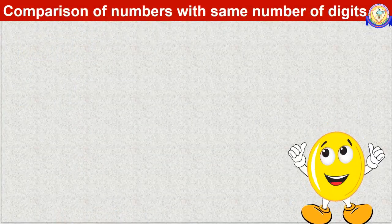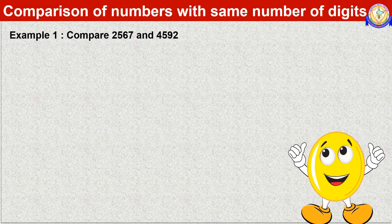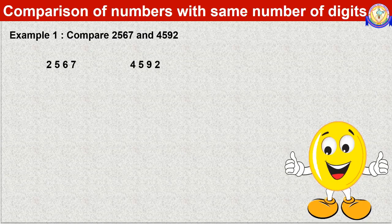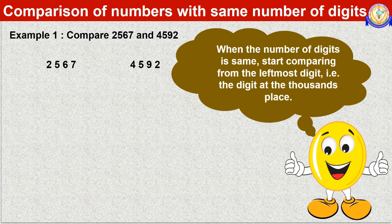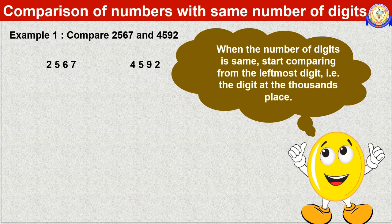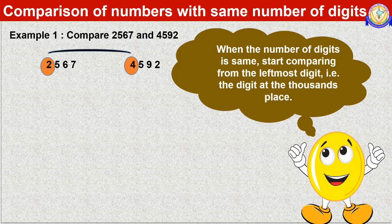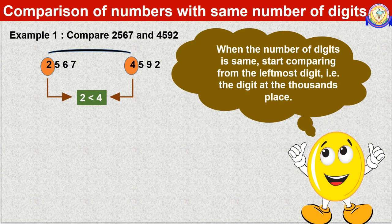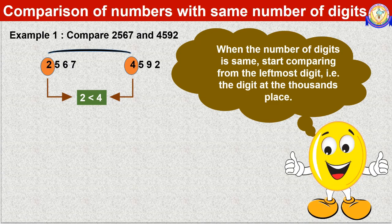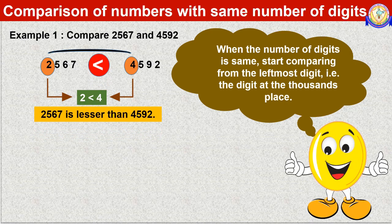Now let us learn to compare numbers with the same number of digits. Compare 2567 and 4592. Both numbers have the same number of digits, that is 4. When the number of digits is the same, start comparing from the leftmost digit — that is, the digit at the thousands place. Here we compare 2 and 4. Since 2 is smaller than 4, 4592 has a greater digit in the thousands place. So 2567 is lesser than 4592.